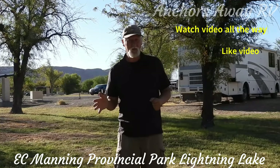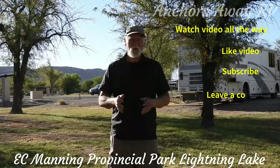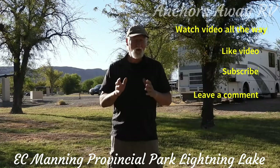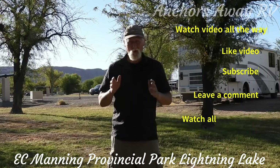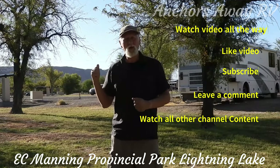The second thing you can do is like the video. The third thing, which is the big one, is subscribe. Fourth thing, leave a comment. And the last thing, which is really difficult and I don't expect too many of you to be able to do it, is to go back and watch all of the other content that we have. Alright, let's get back and watch the video.